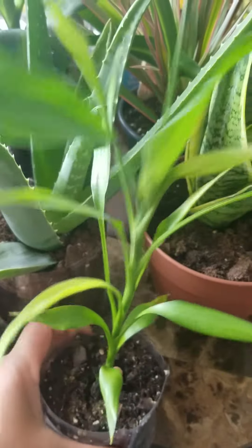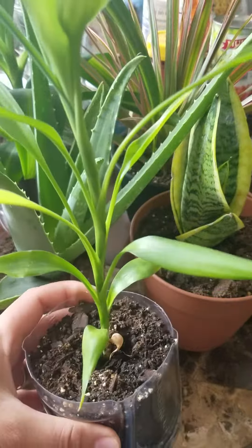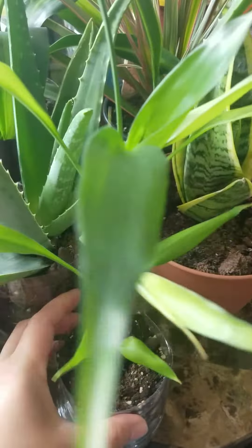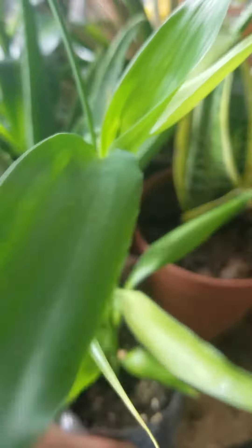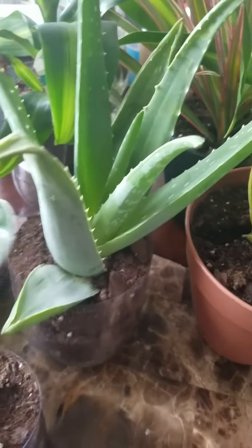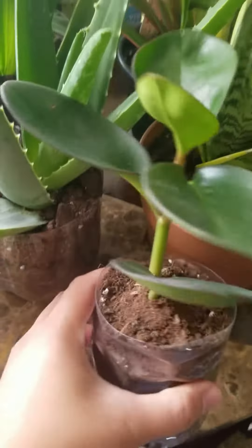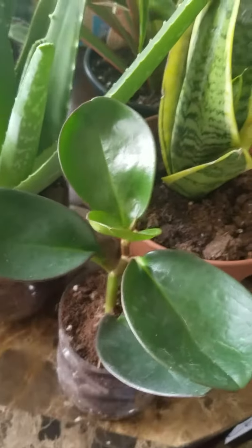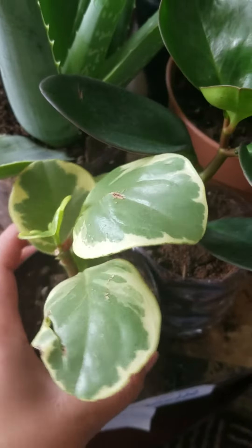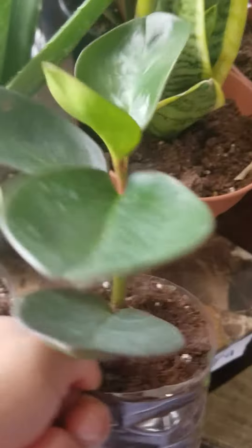This is a bamboo — lucky bamboo. This is a peperomia. They have two colors: a light color and a dark color peperomia.